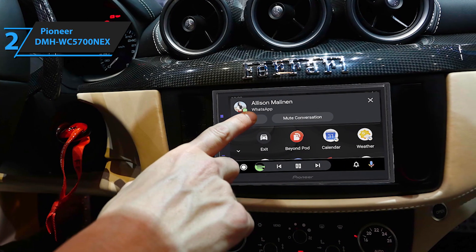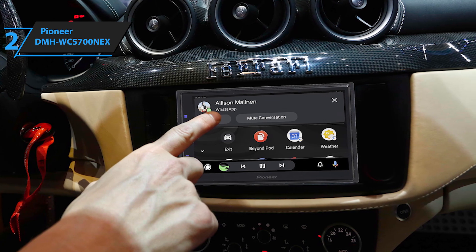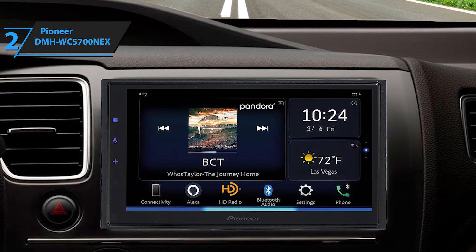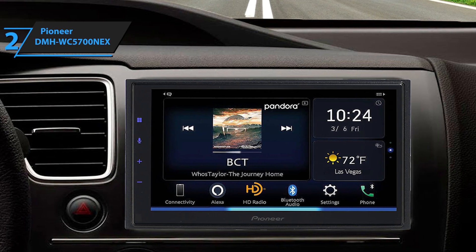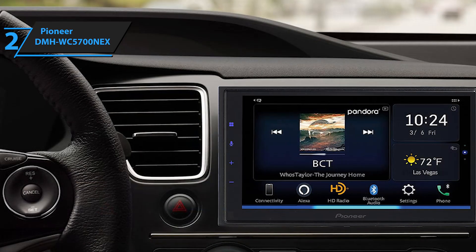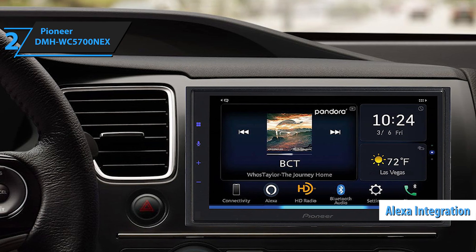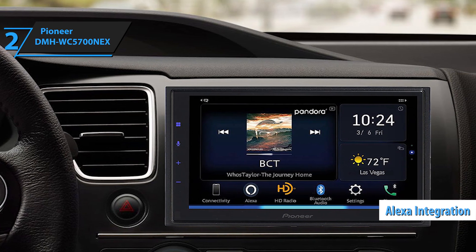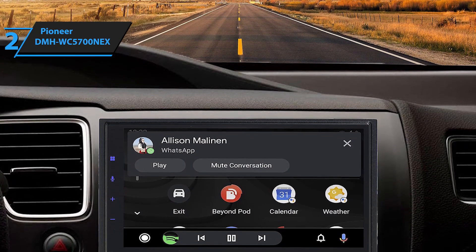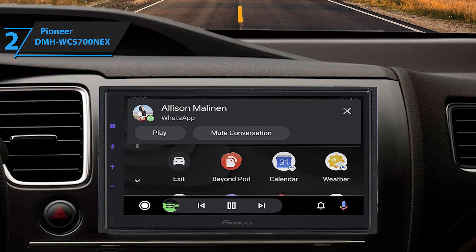As a modern NEX receiver, the Pioneer DMH WC5700NEX comes packed with all the features we've come to expect from this line, including high-quality audio playback, wired and wireless Android Auto, Apple CarPlay connectivity, Amazon Alexa, HD radio tuning, and a customizable interface. The unit can also be upgraded with an optional Sirius XM satellite radio tuner and a rear camera system. With Amazon Alexa integration, you can use voice commands to play music from Spotify, listen to the news, check the weather, control smart home devices, and more. As Alexa is cloud-based, the system continually gets smarter, automatically adding new capabilities.